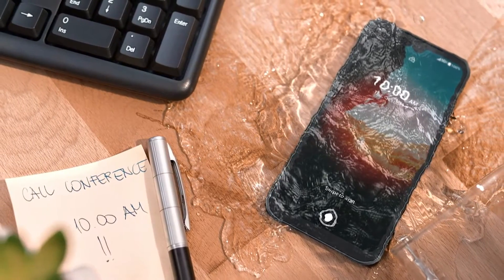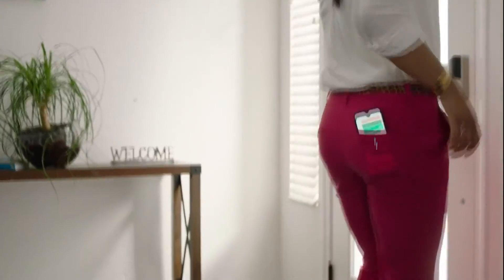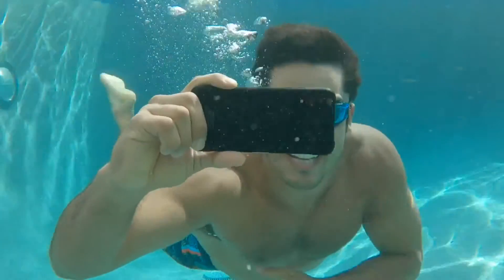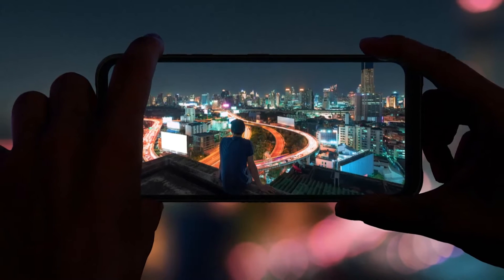This rugged but slim Android smartphone is built to military-grade specs, tested to withstand drops of up to five feet onto concrete, and is waterproof to a depth of six and a half feet for up to 30 minutes. It has an expansive 6.1-inch Gorilla Glass 6 scratch-resistant display, and is dustproof.